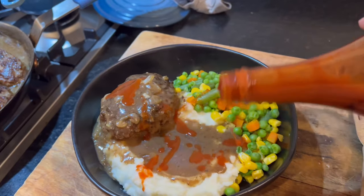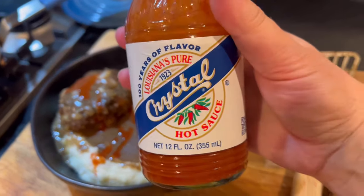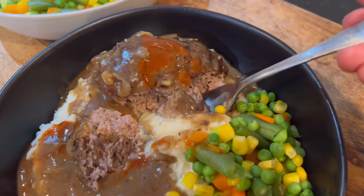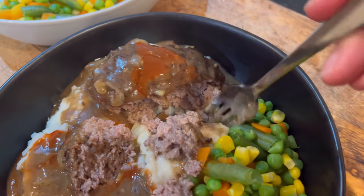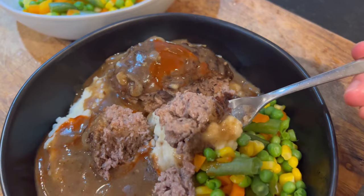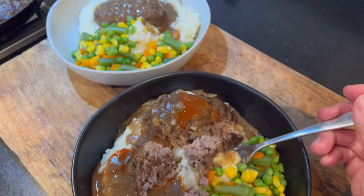That's our whole month of meals for January for the Three Rivers Challenge. I hope that you enjoyed this video and I hope that it gave you some ideas for meals you can make out of your pantry, fridge, and freezer without having to go to the grocery store.